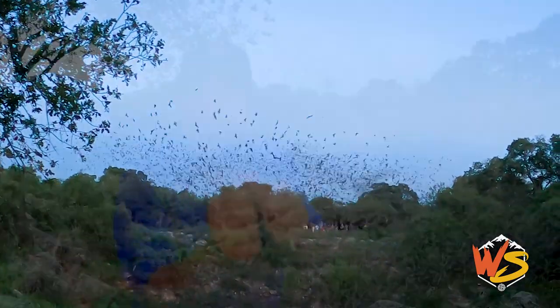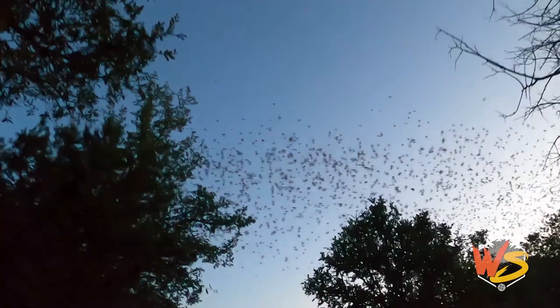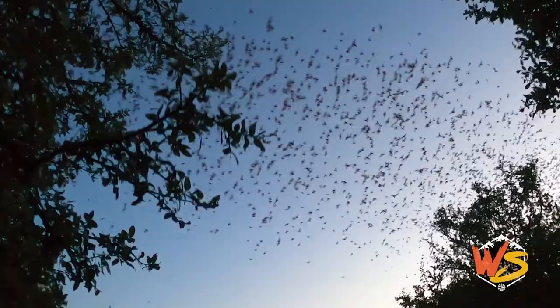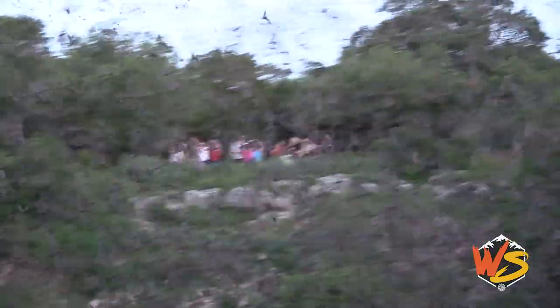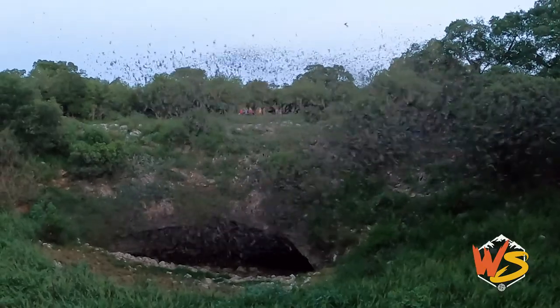These Mexican free-tailed bats are the size of your two thumbs put together. There are hawks all around us getting ready to pounce on them. The Mexican free-tailed bat is the fastest mammal on planet Earth — did you hear that, cheetah experts? Flying with a tailwind at about 100 miles an hour. They are built for speed: short fur, tight wings, and an aerodynamic body style. Look at this amazing speed behind me.